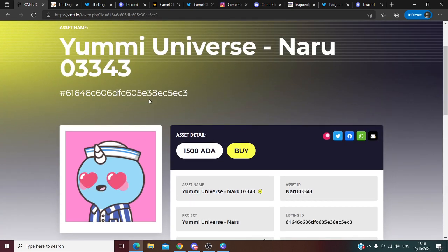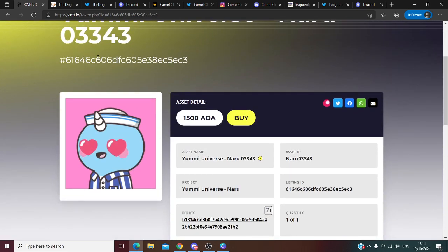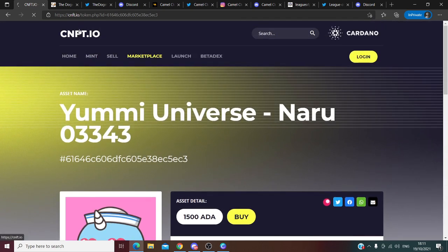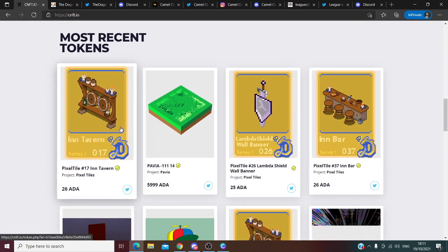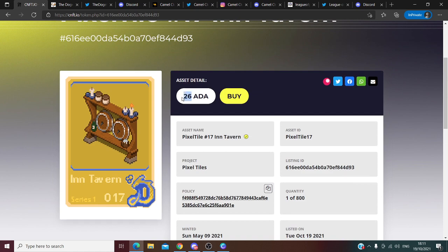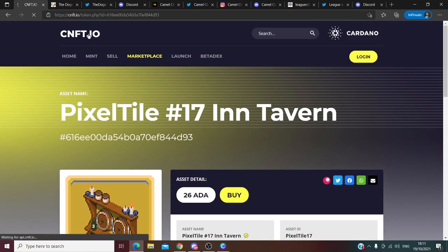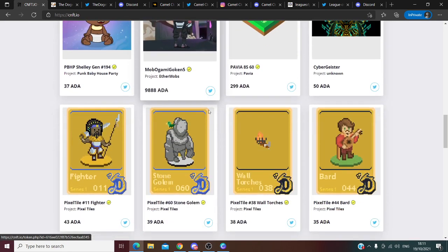I just want to show you the crazy potential of NFT projects. For example, look at this NFT of YAMI Universe — it's selling for 1,500 Cardano. At the pre-sale, I'm sure the price was something around 50 Cardano. Let me show you another project: Pixel Tiles. This NFT is bought for 8 Cardano and it's selling for 26 Cardano.